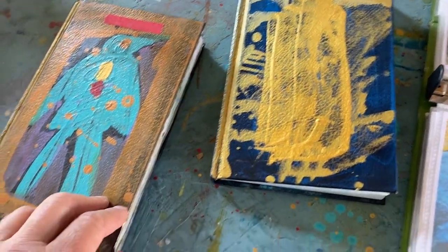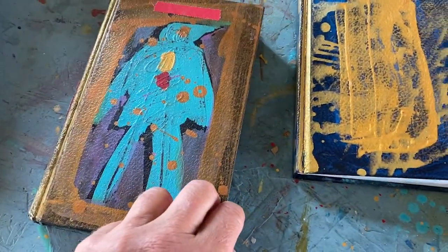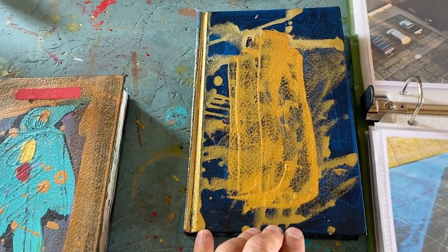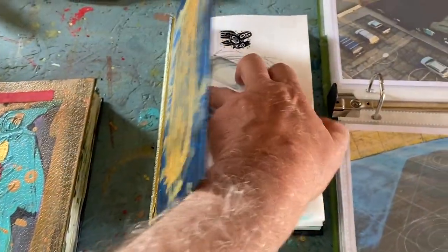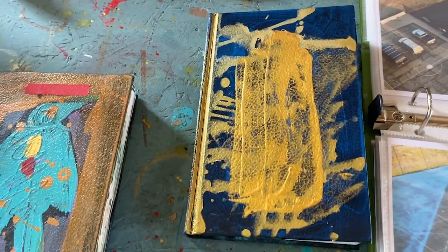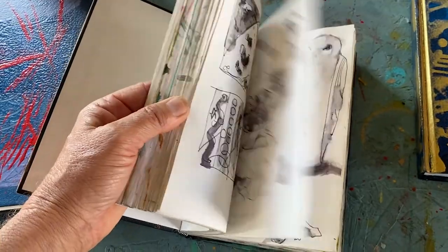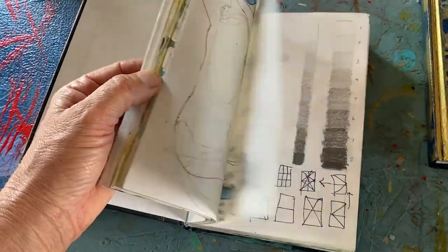Sketchbooks — everybody's going to have a sketchbook. I always decorate them. If you're an artist, you should have something small to sell — I get sketchbooks that cost me about $5, decorate them, and sell them for $20. This is the sketchbook I just finished. This is where stuff really happens; everybody's going to have a relationship to sketchbooks.